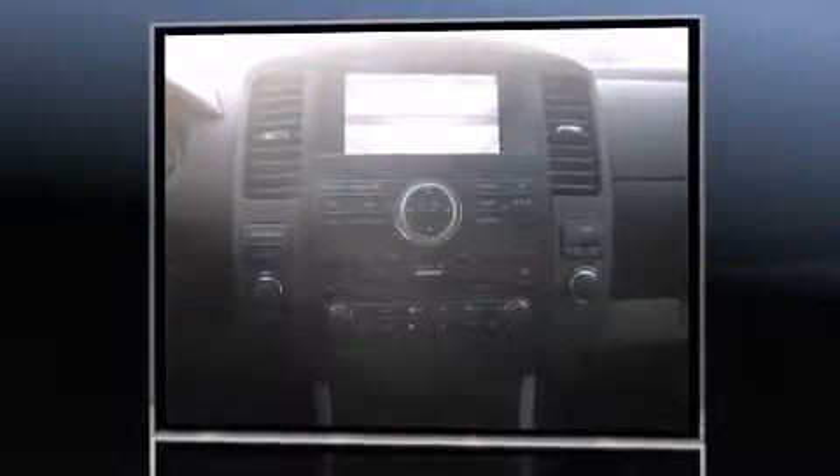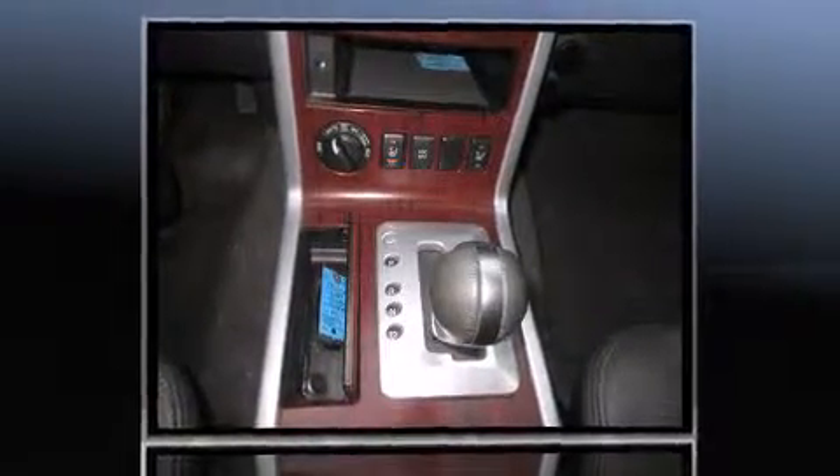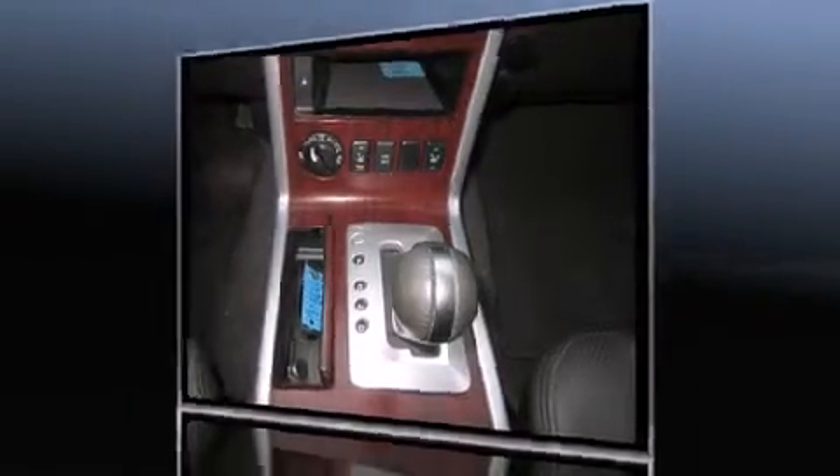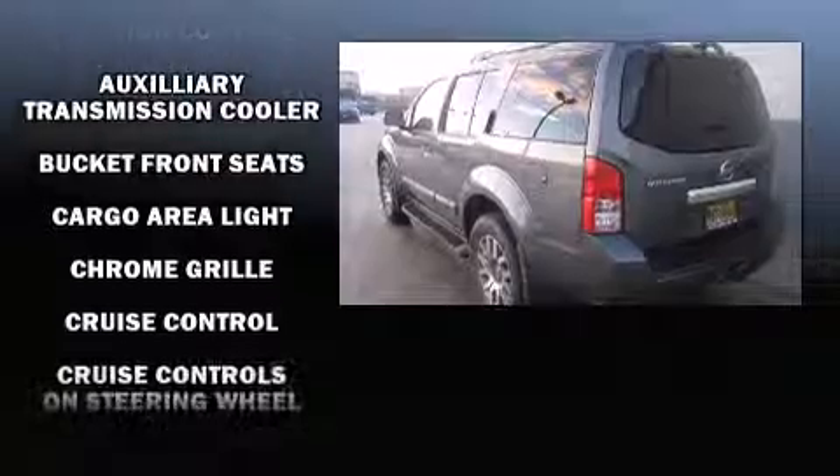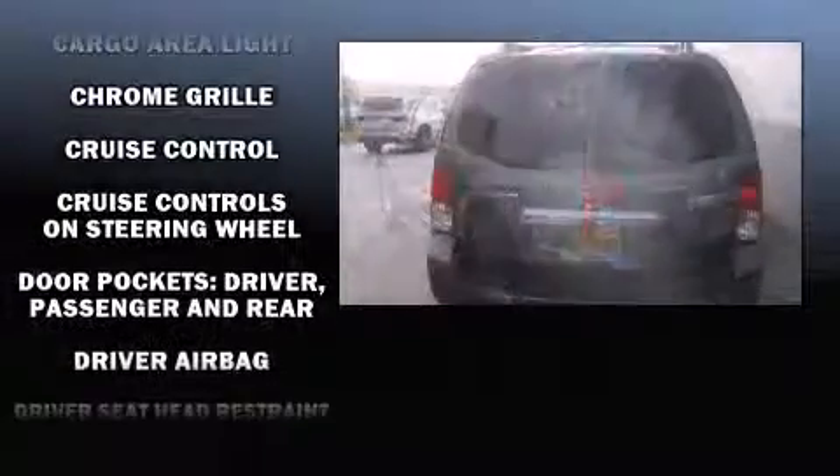Third row seats provide an even greater maximum passenger capacity. You and your passengers will enjoy the stereo system, which includes a CD player with AM-FM radio and six speakers enhancing the audio experience throughout the interior.